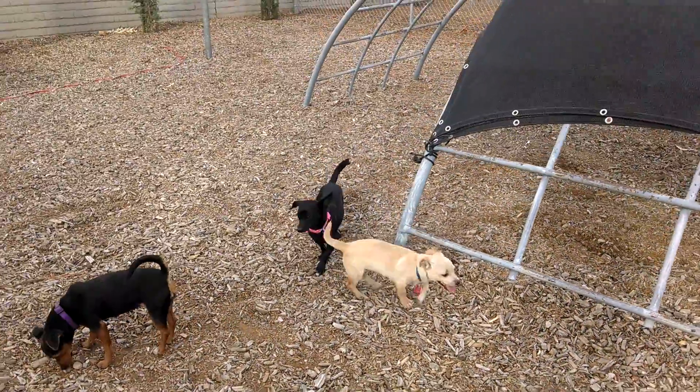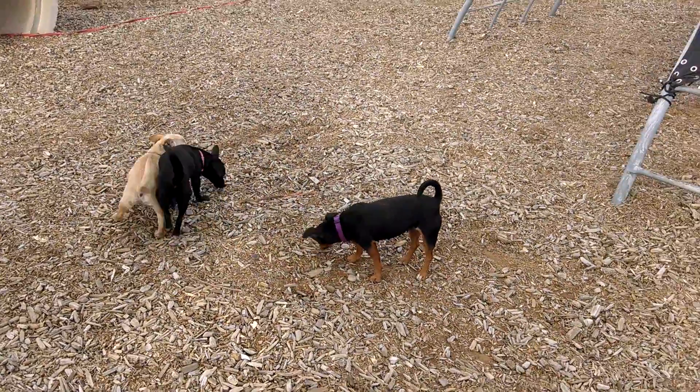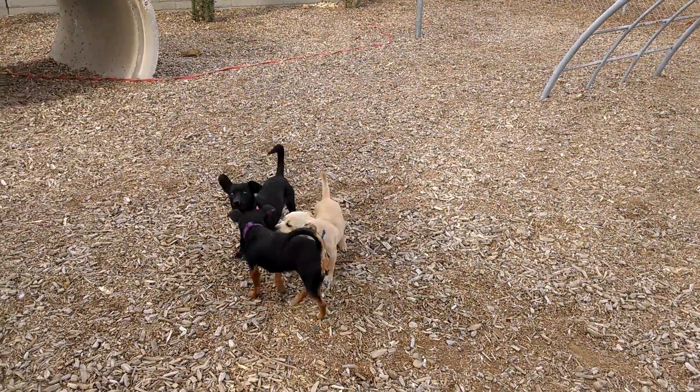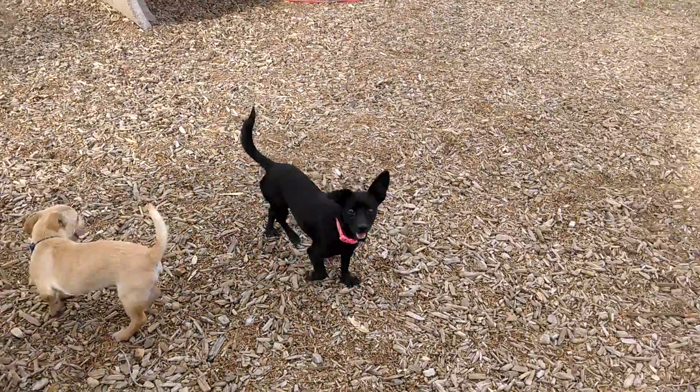So cute — look at all three of them. They all like to play. They were chasing me before. But they're all cute and they're all available for adoption. Look how cute they are.